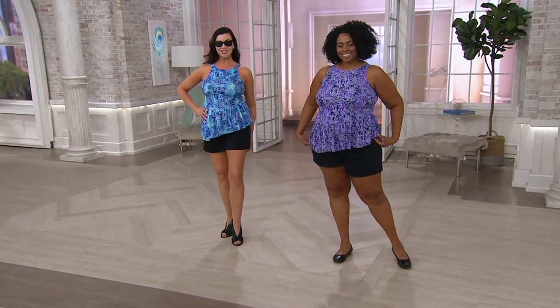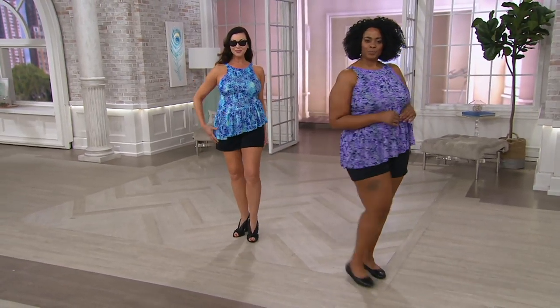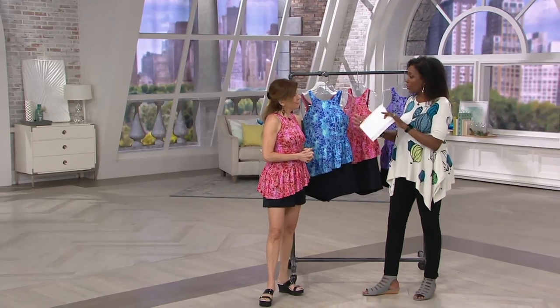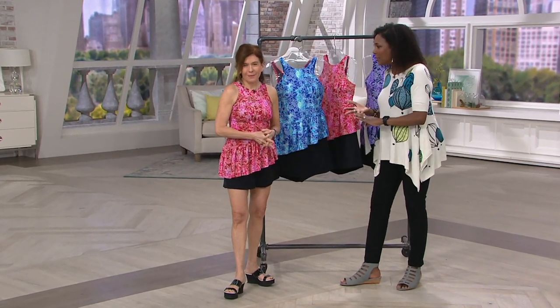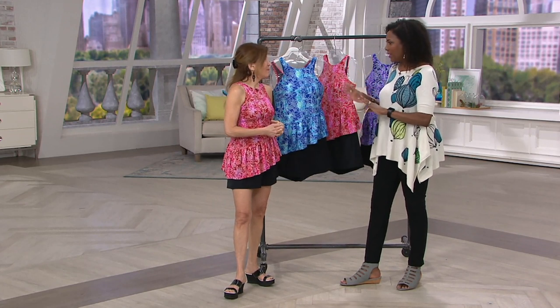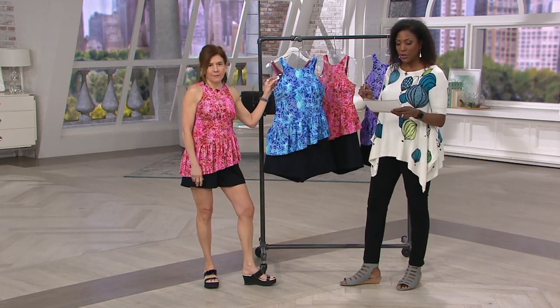We approached swimwear and really focused on giving us things that helped certain parts of our bodies over the years, whether it's the hip hider or the tummy trimmer — all of those things in a collection that is only available here, called Fit For You.